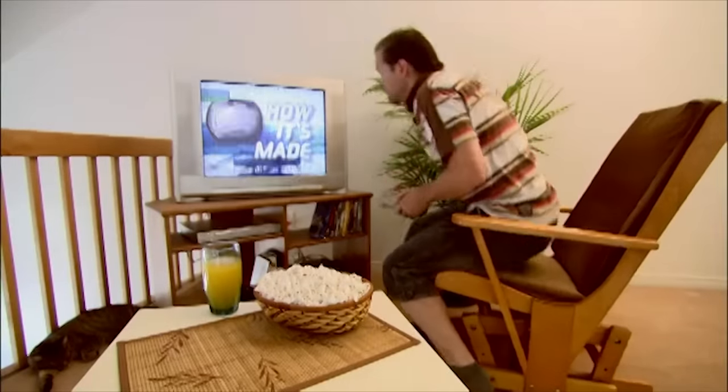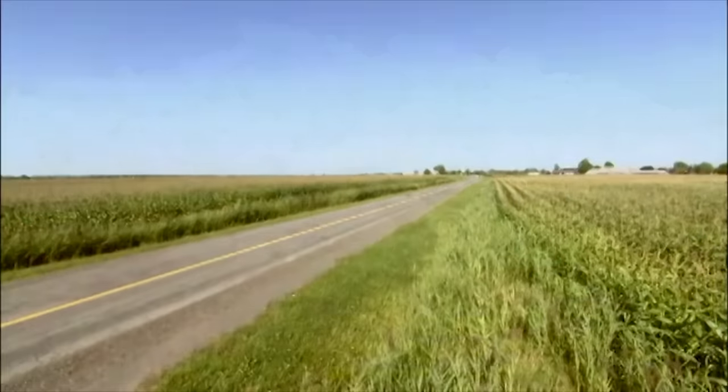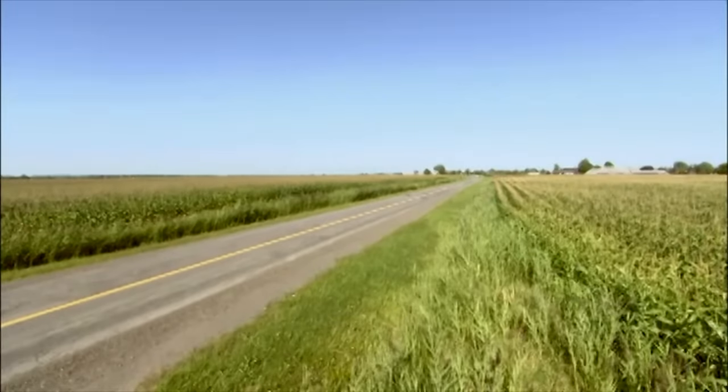Nothing says it's showtime like a big bowl of popcorn. This grain has certainly made it big in the entertainment business. This success story has its roots on the farm, of course.